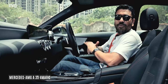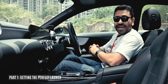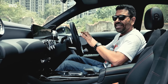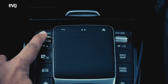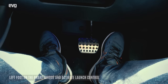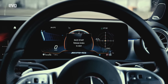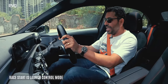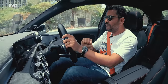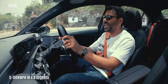The first thing you want to learn about your performance car is how to launch it. Both the A35 and the A45S have launch control. On the A35, activating it is easy — use the dynamic mode selector, go to sport plus and that's it. Left foot on the brake, get it into drive, right flat on the gas, race start it says, release the brake and you get a full bore standing start.